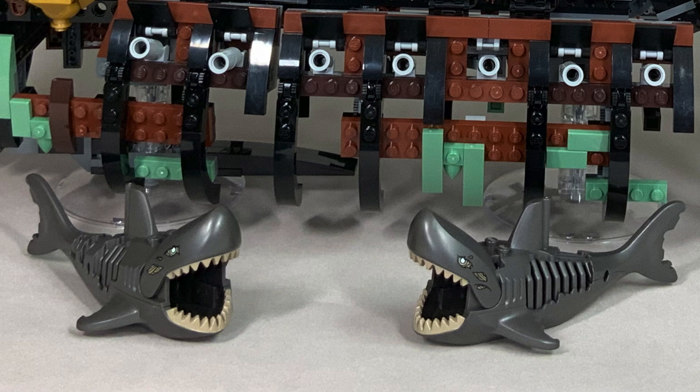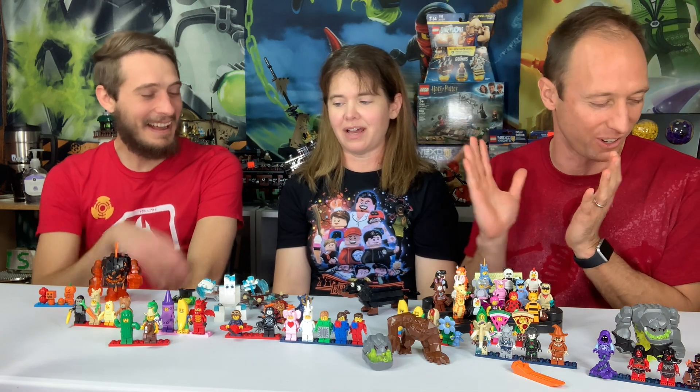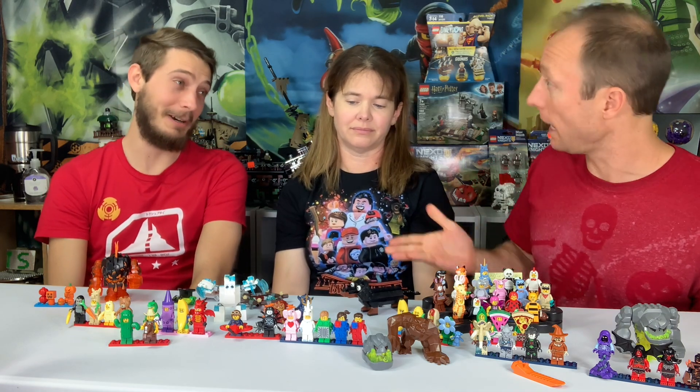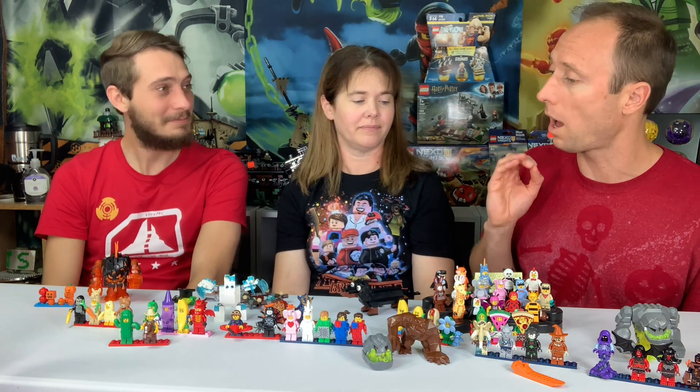Do you want to go in chronological order? We always start chronological and then it spirals out of control. We have so many cool costume figures, and when you think of Halloween you think of what costume you're wearing — so that's where I'd dive in.